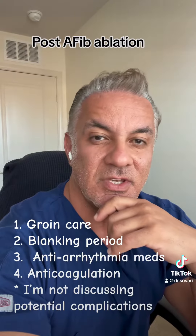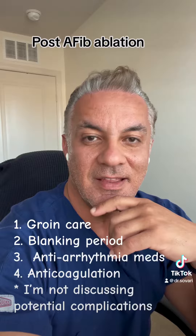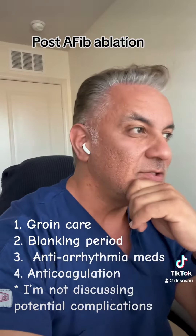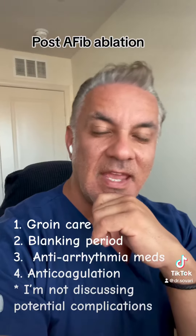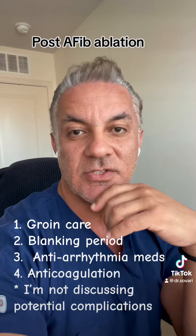These days I use a closure device called PerClose. This is a technique where I can place a suture over the vein from outside. With that, the groin care after the procedure is usually limited to just the first three to four days.